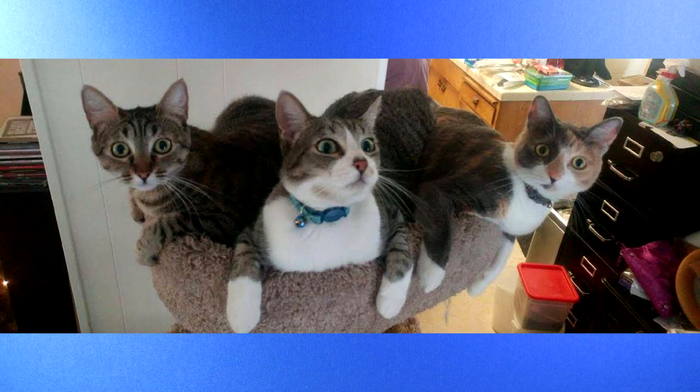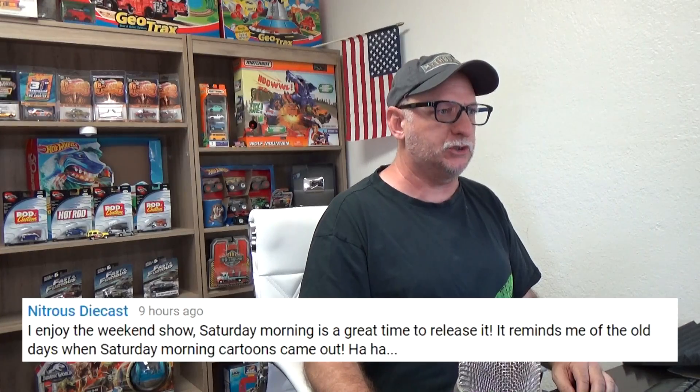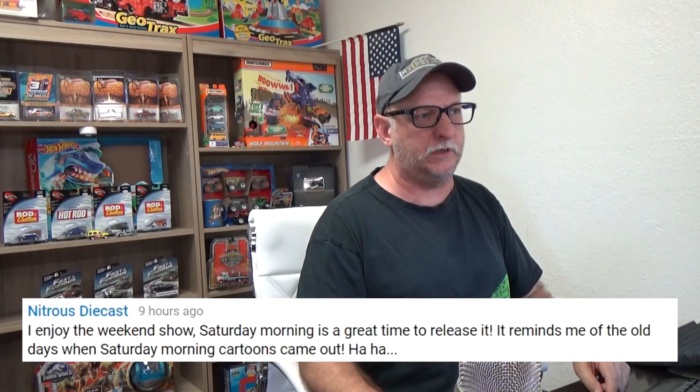Dale Bredwell — you like pugs? I love pugs too. The problem is we wound up taking care of some cats for over three years now. Mama had kittens in my daughter's bedroom, so we've been taking care of the whole family of cats for three years — I'm not so sure the cats are going to be happy to have a dog around. Nitrous — dog out. I enjoy the weekend show. Saturday morning is a great time to release — it reminds me of the old days when Saturday morning cartoons came out. That was a long time ago, probably 40 years since I watched Saturday morning cartoons. I don't even know if they still have them.